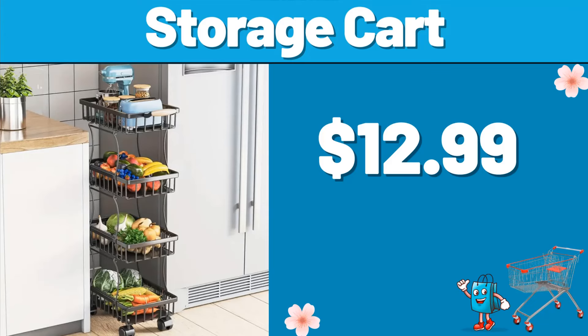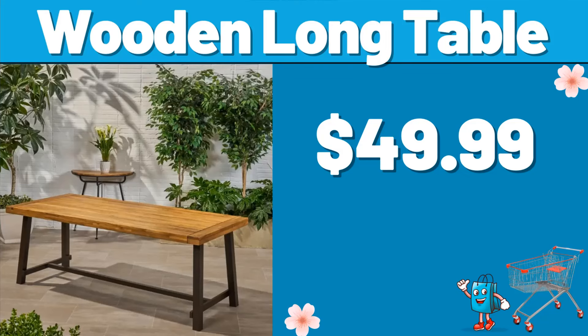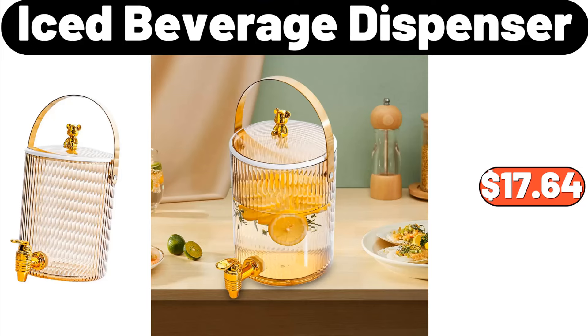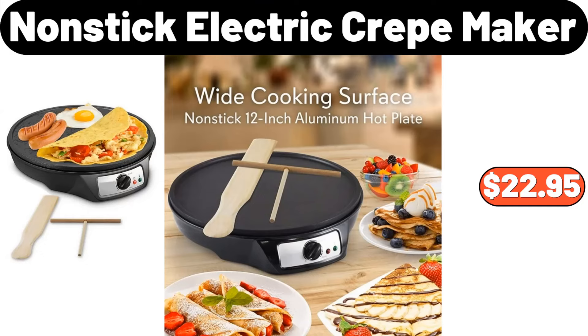Storage Cart, $12.99. 2-10 PCS Dinner Elegance Set, $32.99. Wooden Long Table, $49.99. 6-tier Cupcake Stand, $19.99. Area Rug, $3.99. Iced Beverage Dispenser, $17.64. 2-tier Pull-Out Cabinet Organizer, $11.99. Non-stick Electric Crate Maker, $22.95.